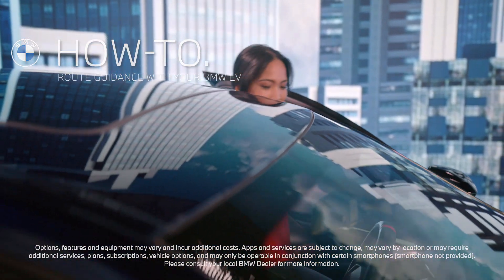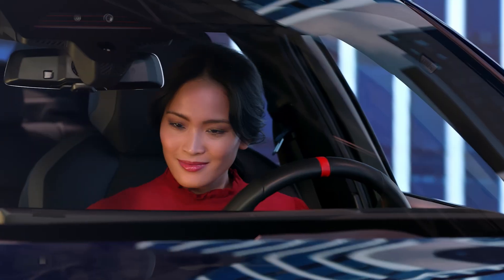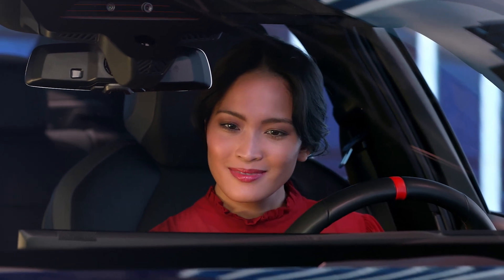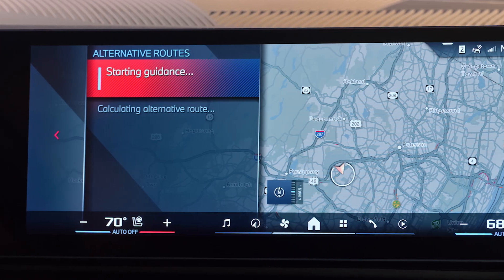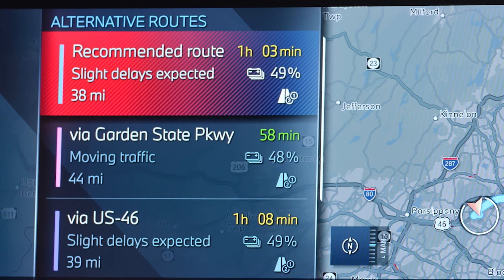Your BMW EV with operating system 8.5 is more than just a car — it's also your co-pilot. Planning ahead has never been easier. The charging route feature calculates the most efficient route to your destination while considering real-world factors like traffic,